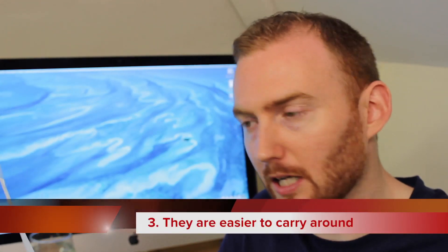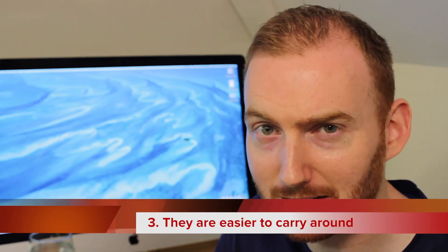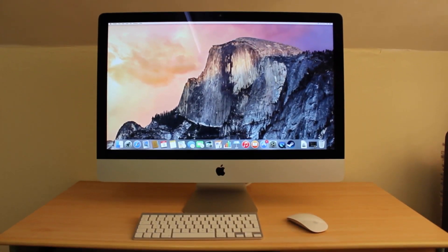Moving on to number three: they are easier to carry around. It's a minor point, but it's true. I'm basically just picking up a display when I move this thing around, whereas to move a tower-based desktop machine there's a lot to unplug, then I have to move the display and the tower separately, and they vary in size. I could also throw in aesthetics — not really a big deal, but all-in-ones tend to be a little easier on the eye.